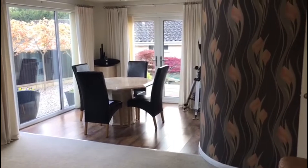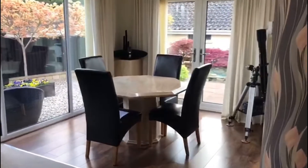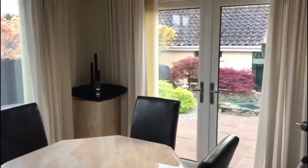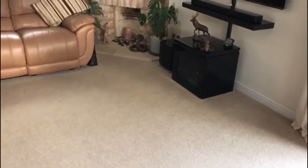A nice light and bright sitting room leading through to the dining area, with French doors. The sitting room also has a fireplace.